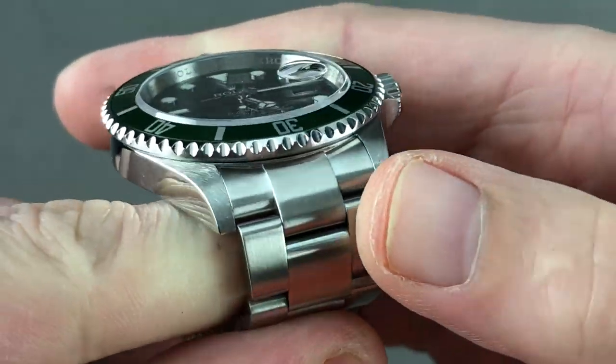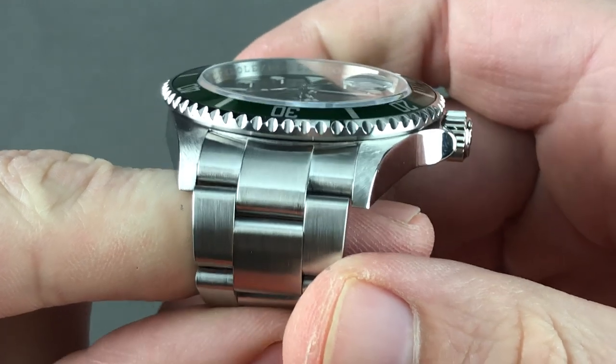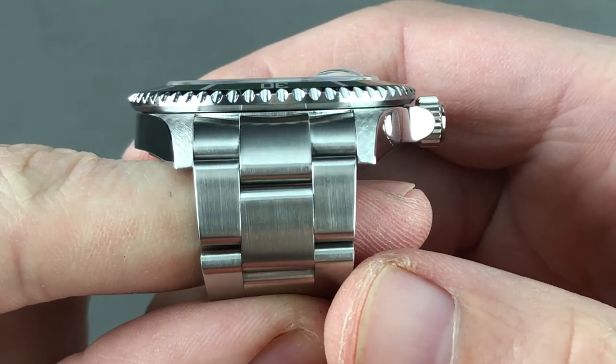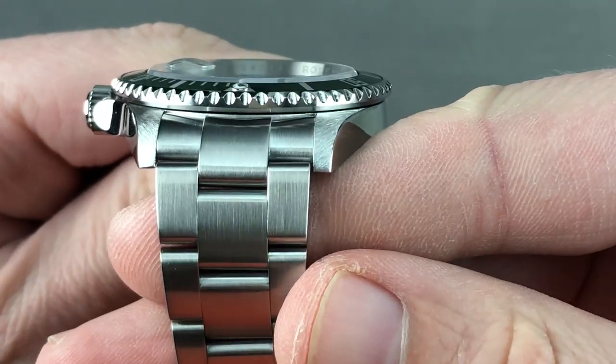Polished case flanks, but more tapered in profile than the squared-off supercase. You can see just how straight this watch is, as the break between case flank and lug hood is sharp. You'll also note that the lugs are even and full, not just from side to side, but from end to end.